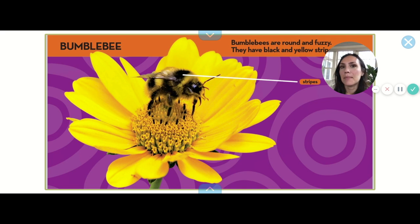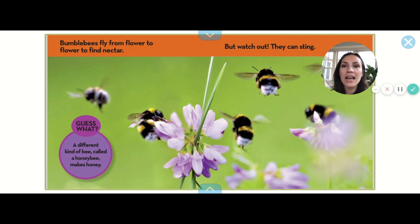This one's called a bumblebee. What do bumblebees say? Bumblebees are round and fuzzy, they have black and yellow stripes. Bumblebees fly from flower to flower to find nectar, but watch out — they could sting! A different kind of bee called a honey bee makes honey.